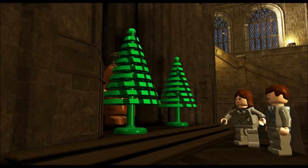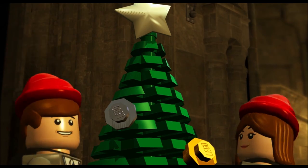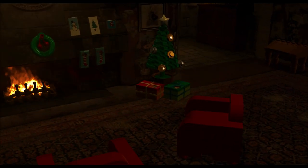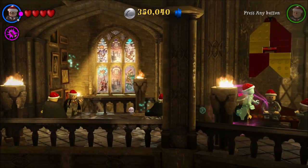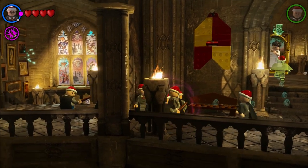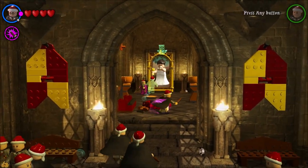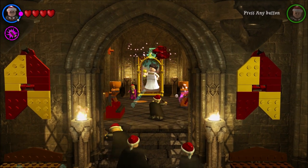What is up guys, Awesome Nurture here back again playing Lego Harry Potter Collection. We are now at Christmas time. In the last episode we did some Quidditch and stuff. We got presents - one for Ron, one for Harry - and we've got Santa hats on because it is Christmas time. Let's go get our gifts. Oh, we have a thing to build here I guess.